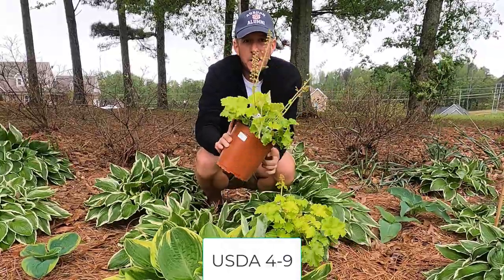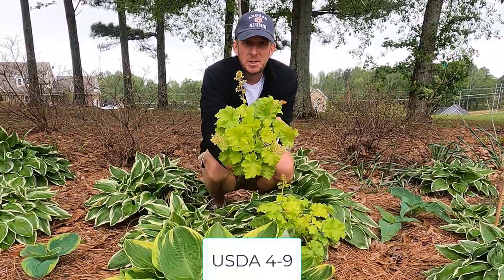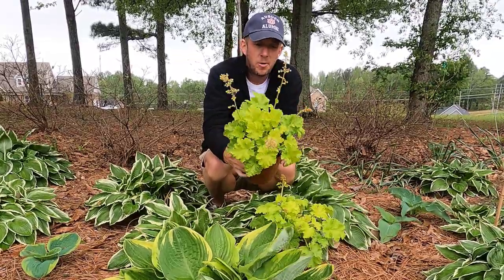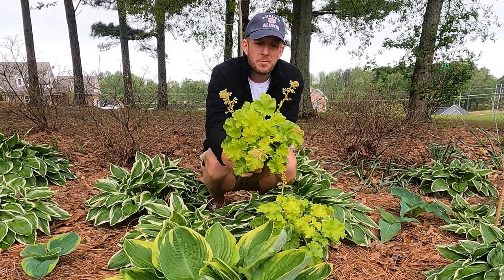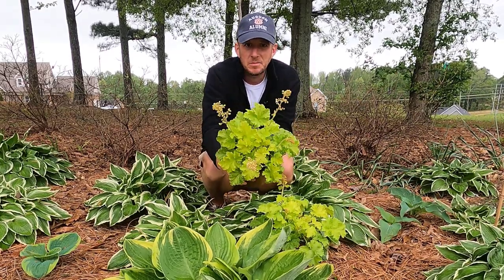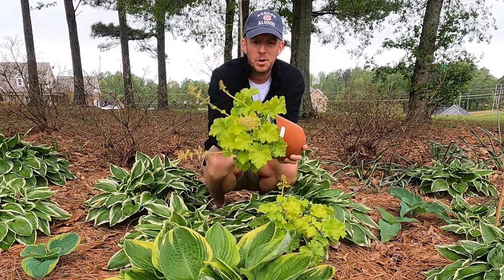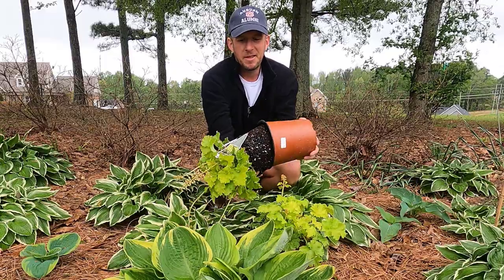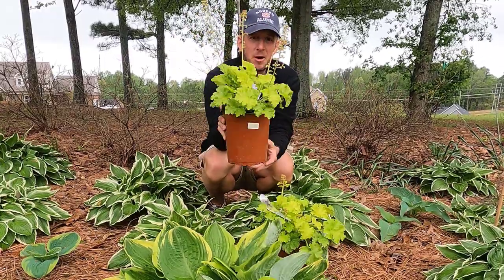Heuchera is USDA zones four through nine — not quite as cold hardy as Solomon's Seal, but still very cold hardy, and it can go very far north. This one will not spread by rhizomes and stolons nearly as much as Solomon's Seal will. You can divide it if you want — this one is fully rooted, and I could divide it and get maybe two plants out of it if I really wanted to.